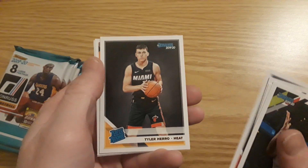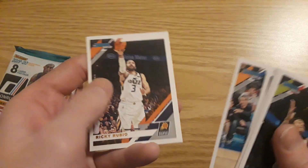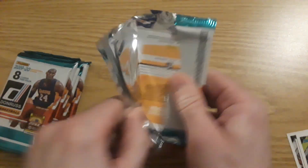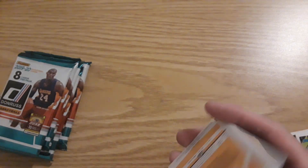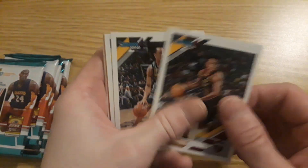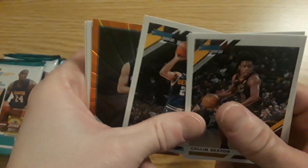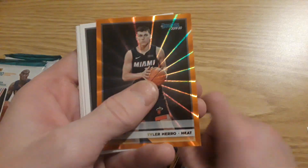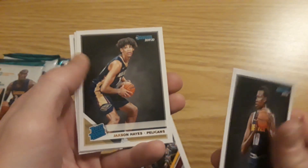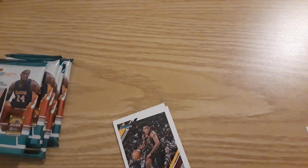I've never seen retail boxes of anything out my way — I've only seen Contenders once, new Contenders Basketball. That was when I did the blaster box a couple videos ago, about the only time I saw it. So I may have to go out of town to get something different for you guys. Jamal Murray, Tyler Herro, a Rated Rookie orange laser — that's nice. Jackson Hayes, Jimmy Butler, Aldridge.